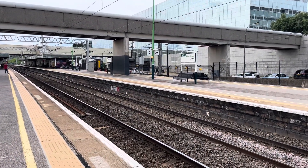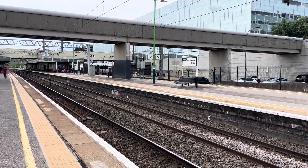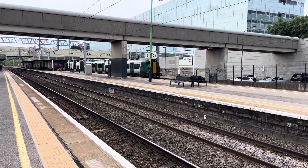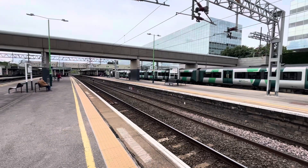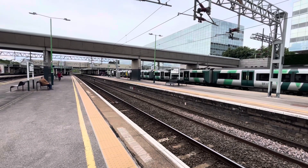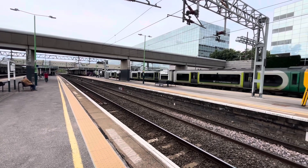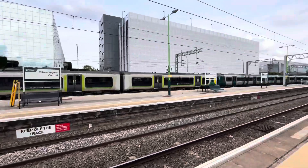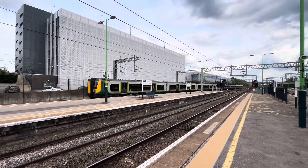There goes the 1635 London North Western Rail service to London Euston from Birmingham New Street. 353-77 is on the front, which is full and standing — the front section was. Not as packed in the rear, but 352-56 on the rear.